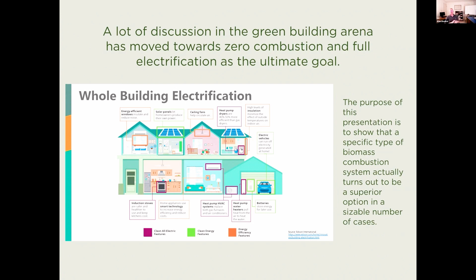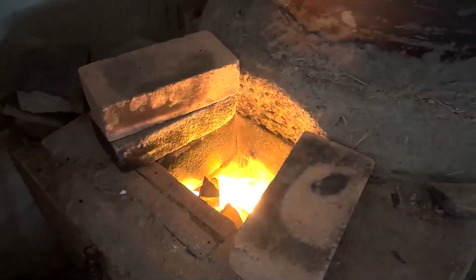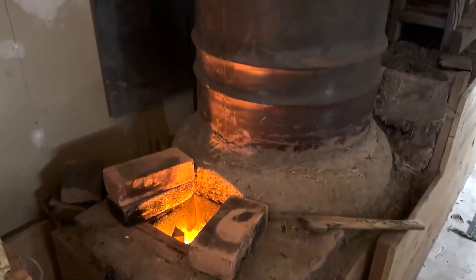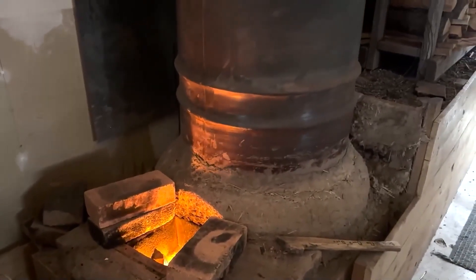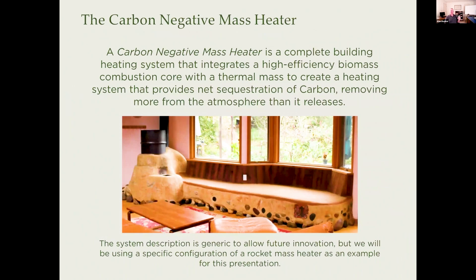The purpose of this particular presentation is to show that a specific type of biomass combustion system actually turns out to be a superior option in a sizable number of cases compared to full building electrification.